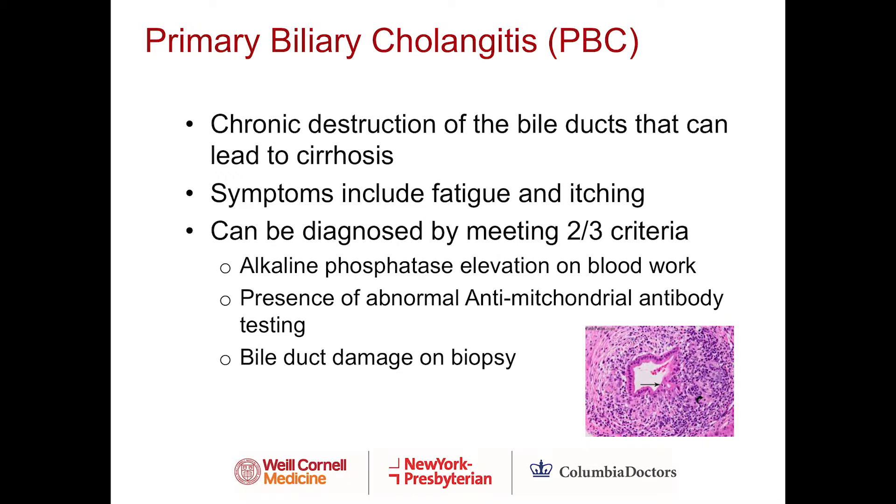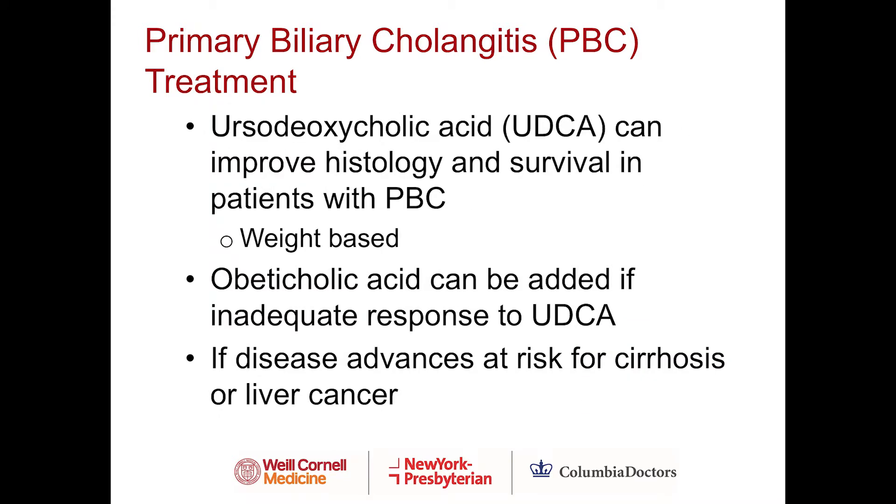Primary biliary cholangitis, or PBC, is a chronic autoimmune destruction of the bile ducts that can lead to cirrhosis. Symptoms commonly include fatigue or itching. It can be diagnosed with blood tests alone if patients have an elevated alkaline phosphatase and presence of an abnormal antimitochondrial antibody. If there's any question, patients can be sent for liver biopsy where one can see damage to the bile duct. The mainstay of treatment is ursodeoxycholic acid, a weight-based regimen that can improve liver inflammation and overall survival.